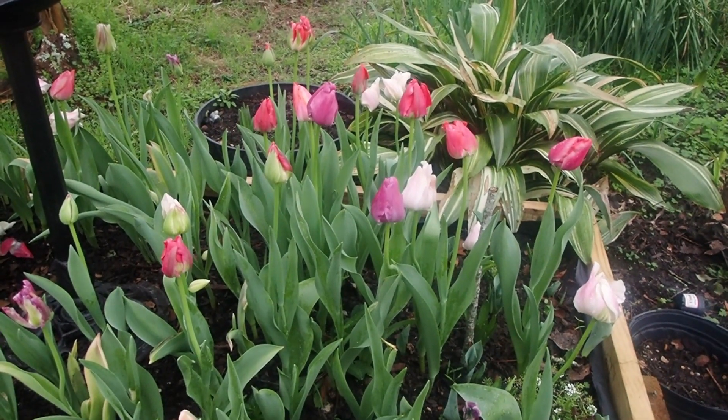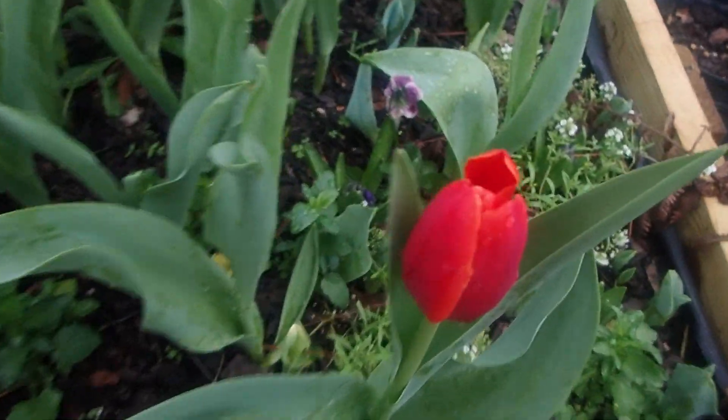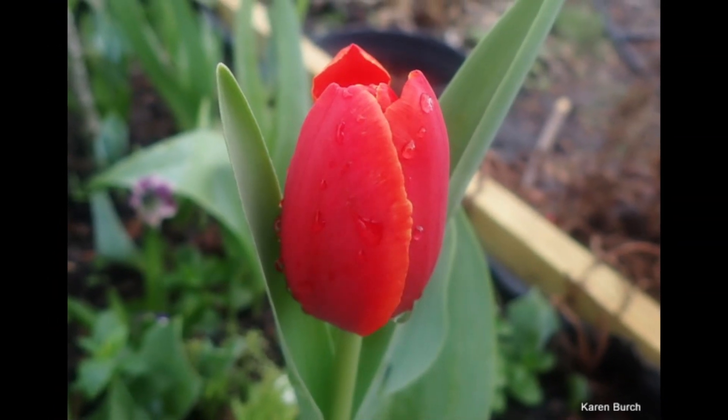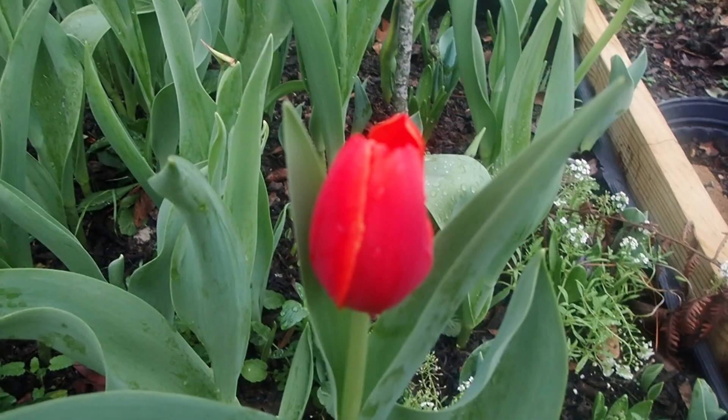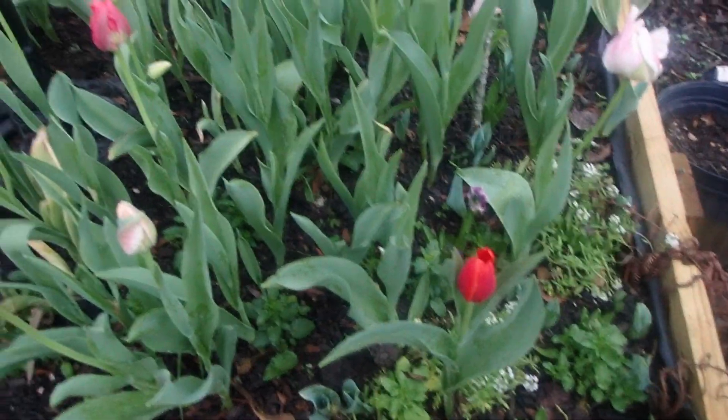Let's get a closer look at these tulips. I noticed this one tulip is different from all the others — look at that, isn't that gorgeous? I love that. Don't know how that got in there, but it really stands out.